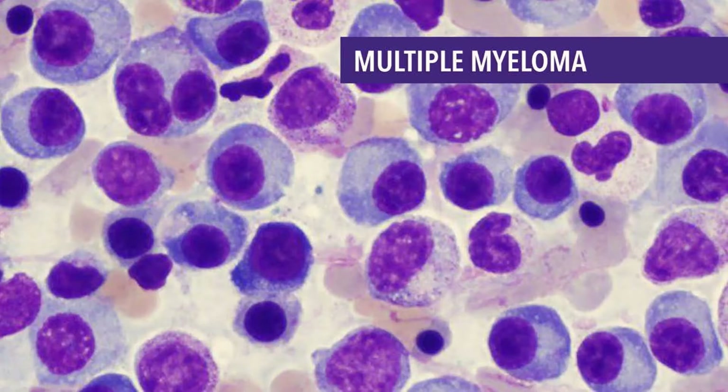Plasma cells are found mainly in the bone marrow. Bone marrow is the soft tissue inside bones. In addition to plasma cells, normal bone marrow is also the home for other blood cells such as red cells, white cells, and platelets. In general, when plasma cells become cancerous and grow out of control, this is called multiple myeloma.